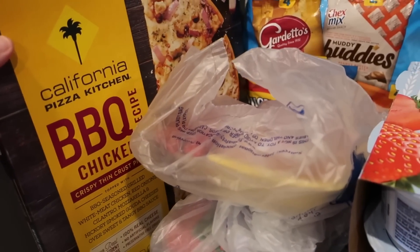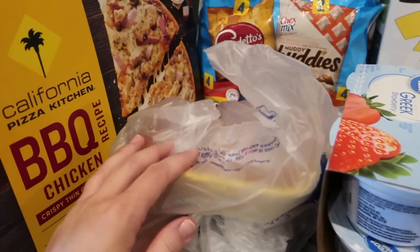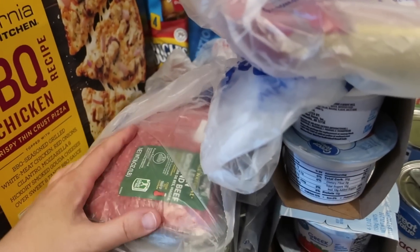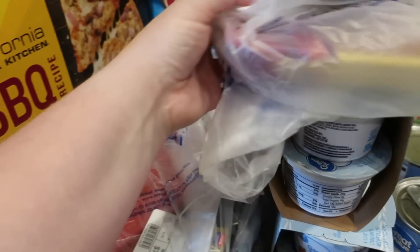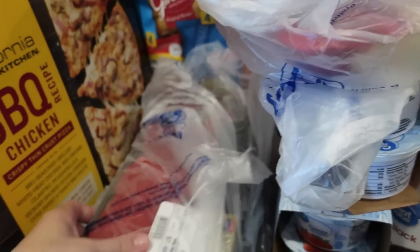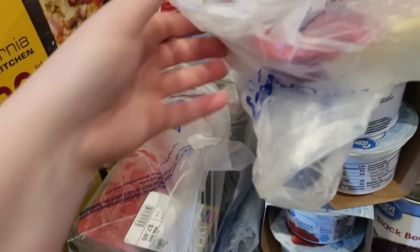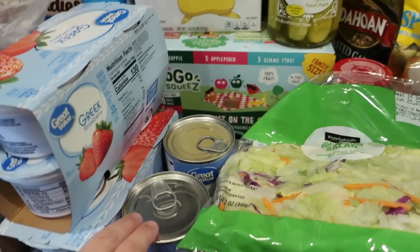So this is what we got from our grocery pickup today. For dinners, first of all there's California Pizza Kitchen barbecue chicken pizza — we got this a couple weeks ago and it's really, really good. There's some chicken breast to either make chicken bacon ranch or teriyaki chicken. There's some ground beef for spaghetti, some steaks we're going to make on the grill, some bratwurst, some pork chops, and then Dan's yogurts as per usual.